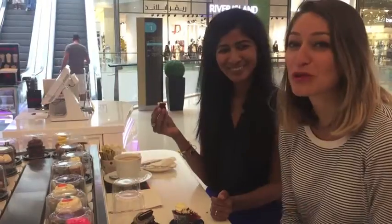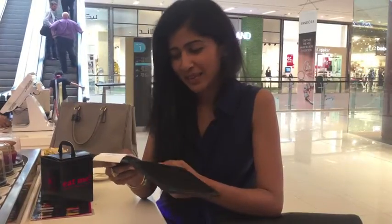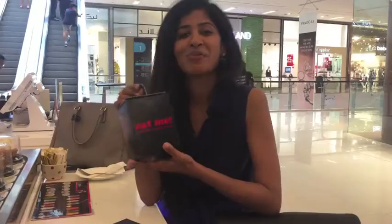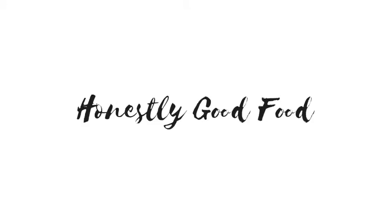Stick to these — they're so good. So I've got the bill here. On average, each cupcake is 15 dirhams. I've even got myself a takeaway for later. As you can see, it comes in a really pretty box.